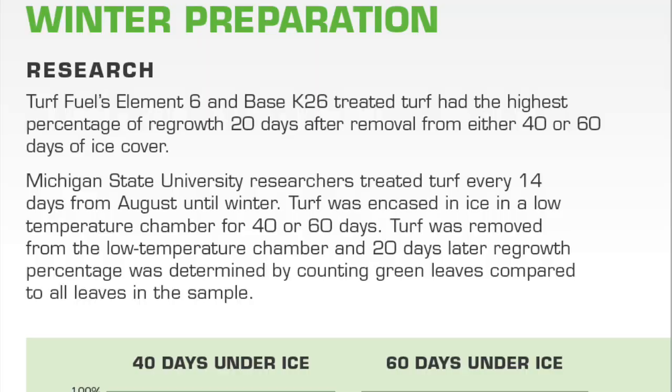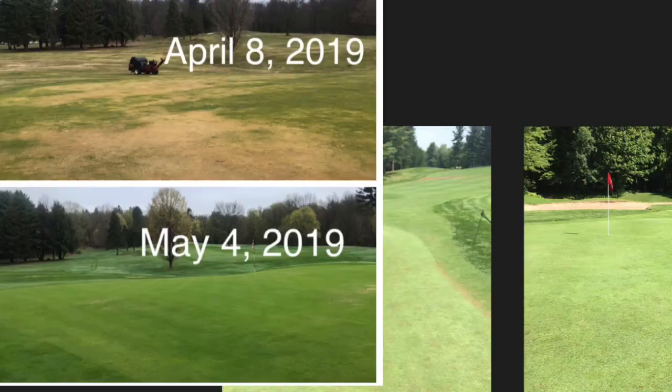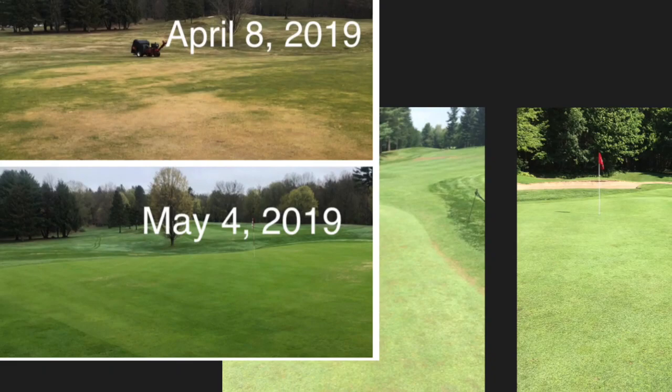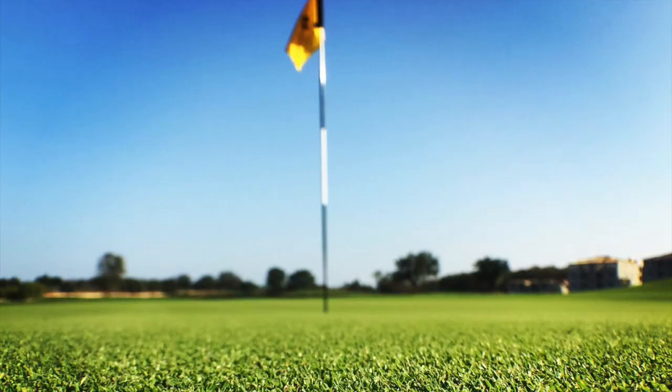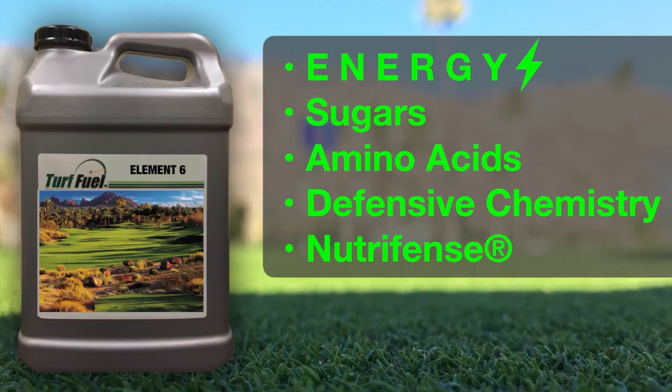On this episode we'll be looking at a product that has been university proven to help turf thrive in extreme drought, survive upwards of 60 days buried under ice, fuel intense plant recovery operations, and one that helps create some of the finest turf on this planet.